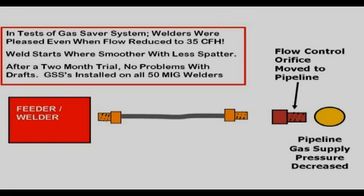Our gas saver system was evaluated in an attempt to improve shielding while reducing — not increasing — gas usage. Two welders were tested using cylinder gas supply: one equipped with their standard flow control system and the other with a gas saver system configured as shown in this schematic. With the gas saver system, the flow control orifice was placed at the gas supply end of the gas delivery hose, and the gas saver system hose was installed between the flow control device and the feeder. The welder using the gas saver system instantly saw improved weld starts and was very pleased.